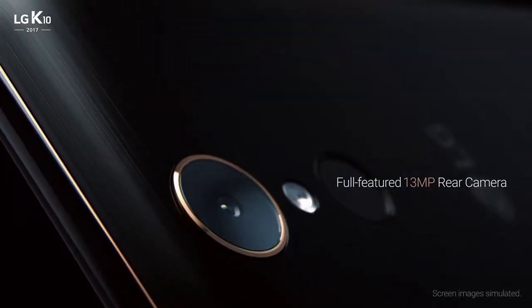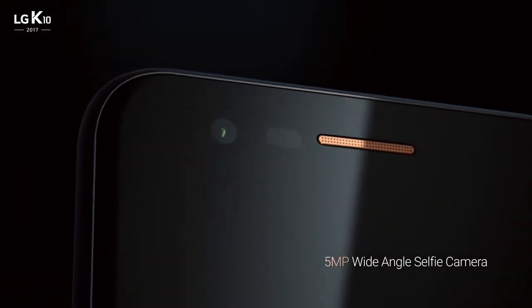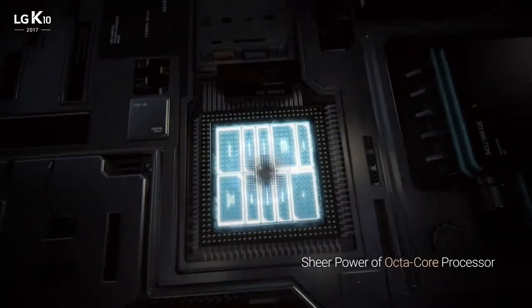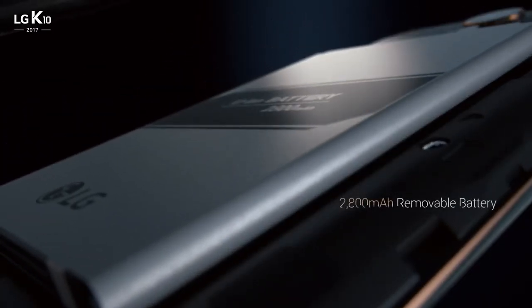The full-featured rear camera and the wide-angle selfie camera give you clear, sharp pictures that you'll want to share. Its powerful processor provides a seamless experience.